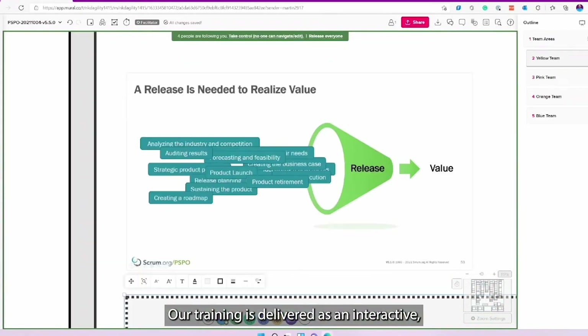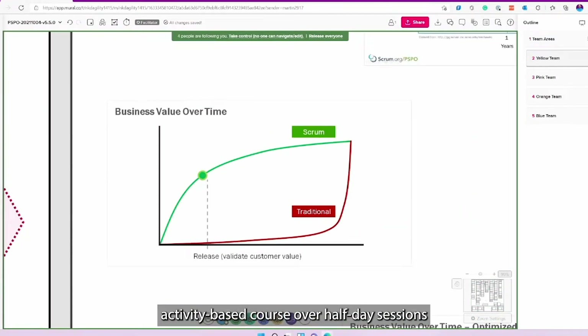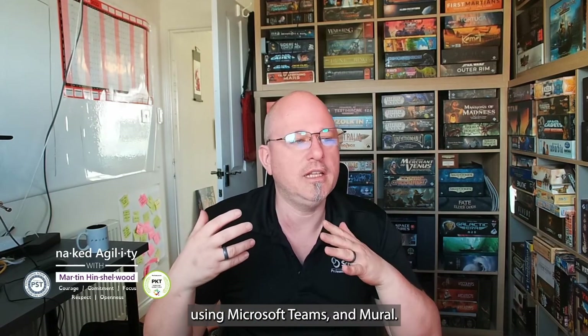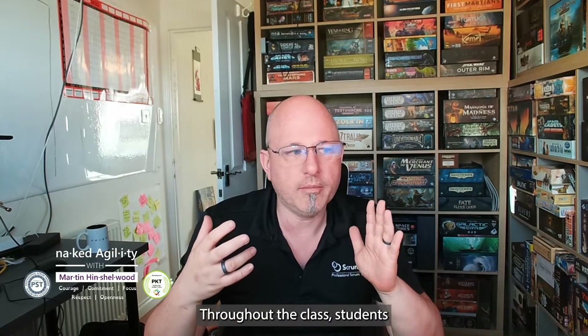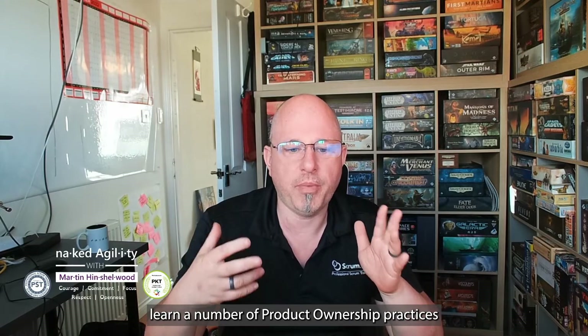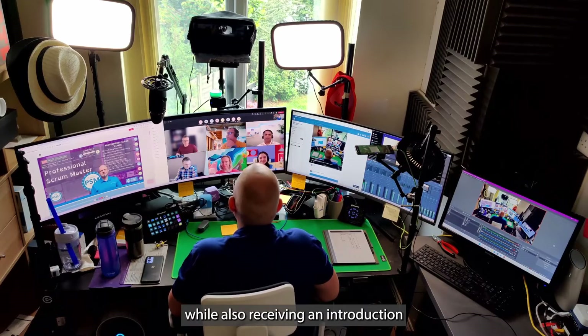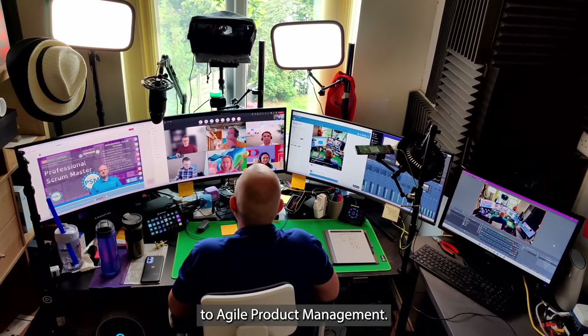Our training is delivered as an interactive, activity-based course over half-day sessions using Microsoft Teams and Mural. Throughout the class, students learn a number of product ownership practices that they can use once they leave the classroom, while also receiving an introduction to Agile product management.